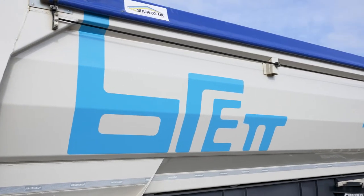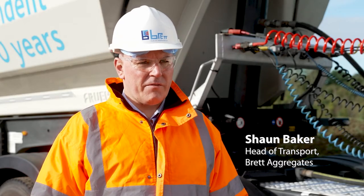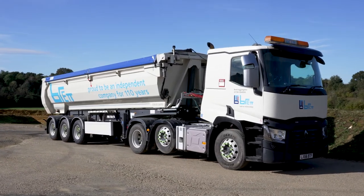Brett Aggregates is one of the largest independent suppliers of aggregate in the southeast of England. We have a fleet of our own HGV vehicles — 42 vehicles in total, of which nine are Arctic and trailer combinations. On top of that, we use external hauliers for any surplus tonnage.